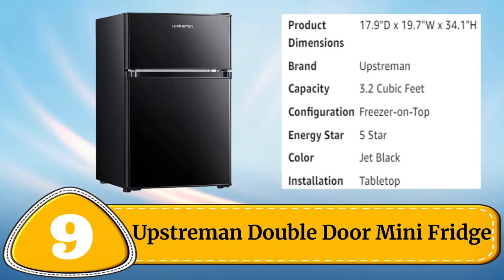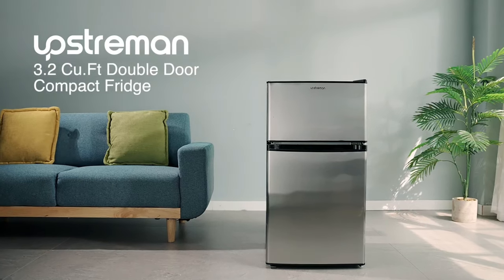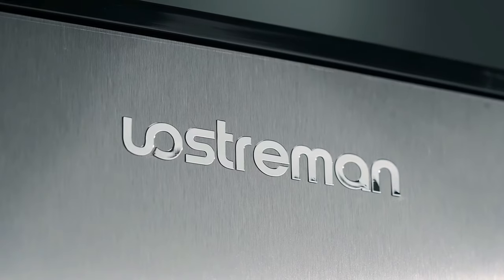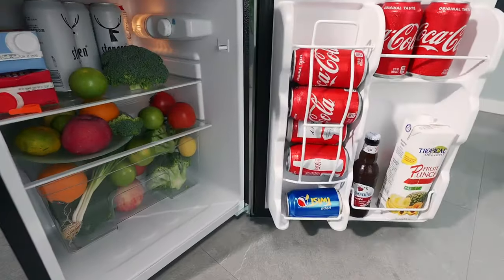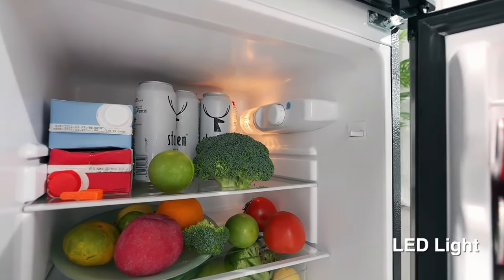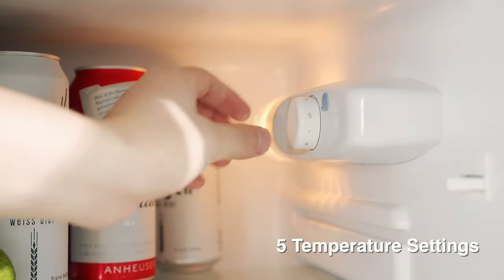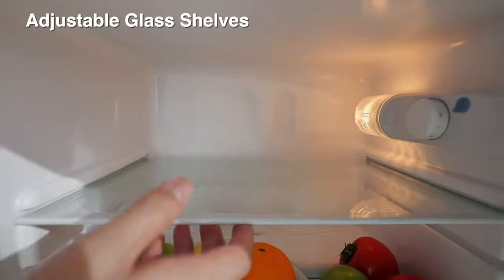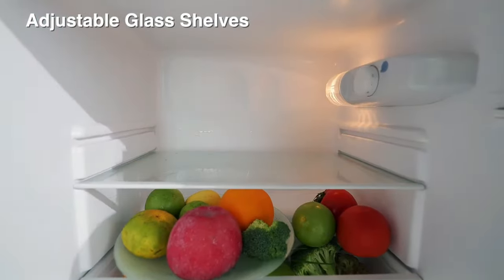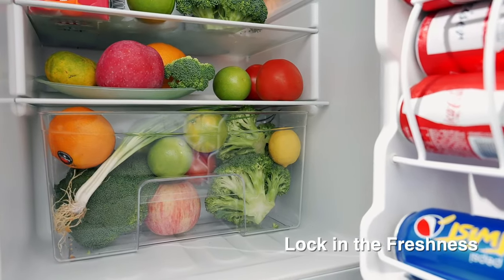Number 9: Upstroman Double Door Mini-Fridge. The Upstroman Double Door Mini-Fridge is a perfect solution for those looking for a compact yet spacious cooling option. With a total capacity of 3.2 cubic feet, it features two separate compartments with adjustable shelves, allowing for easy customization and organization. The reversible doors and adjustable thermostat provide convenience and adaptability to different spaces and temperature needs.